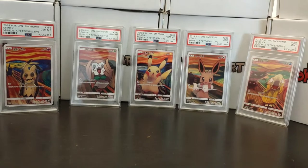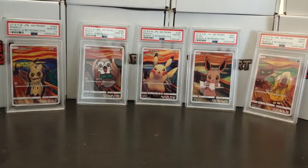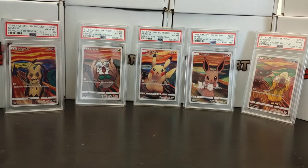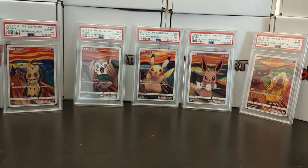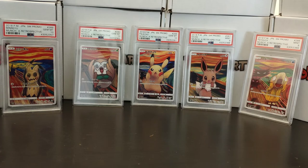That's the full set. As I said, some of them will be available at minipokemart.com as a full set, so make sure to check out next week when we will have them available in our store.